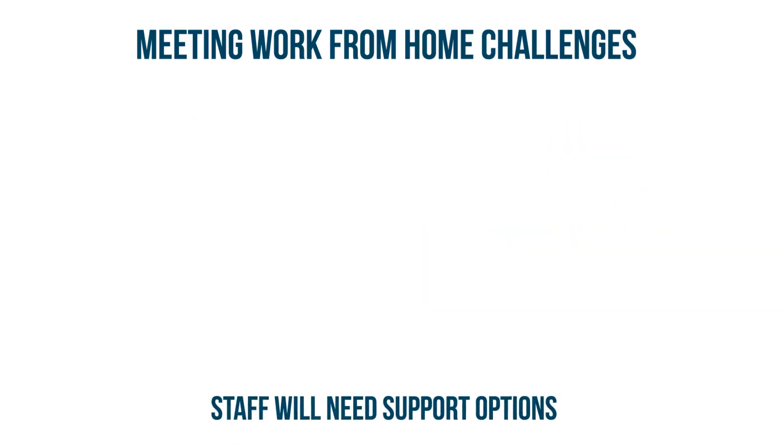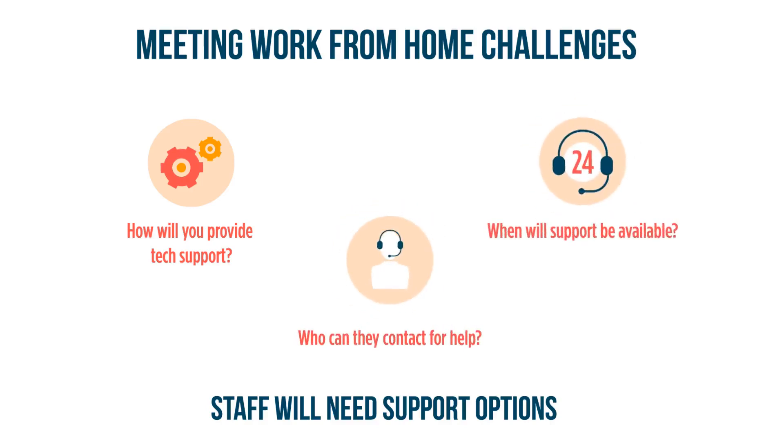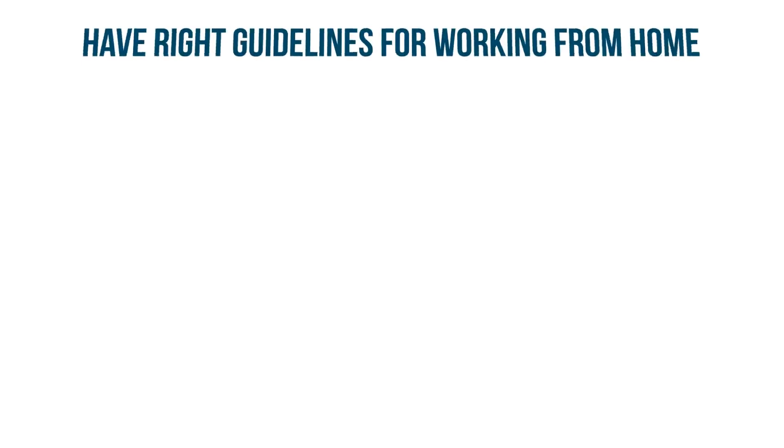Let employees know about support options. Will they have technical support if they're having problems logging on, completing tasks, or if something is wrong with their device? Who will they contact, and when can those people be contacted?